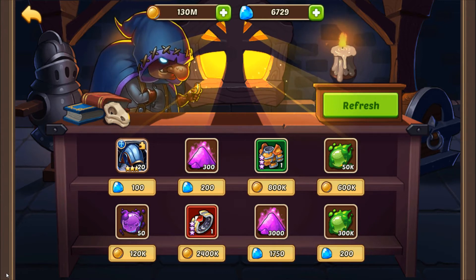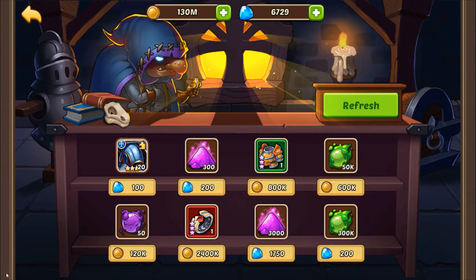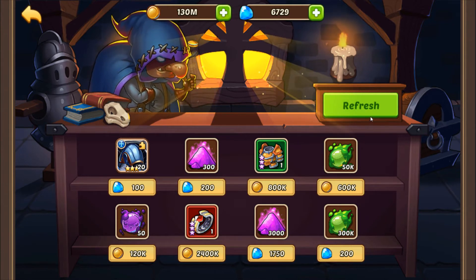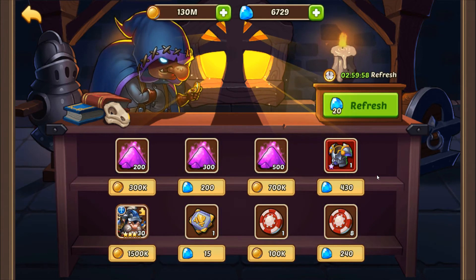Gear is also a waste. Please do not ever consider buying gear with gems — it is just not worth it. A few more items that are not shown but are also never buys are Profits Blessing and Super Coins.